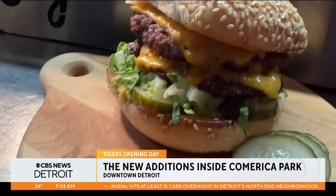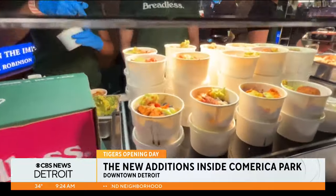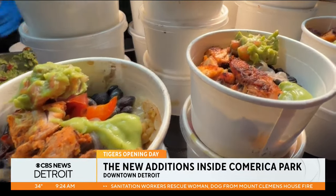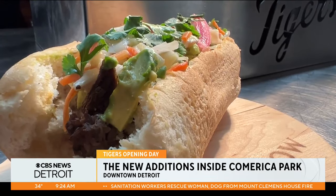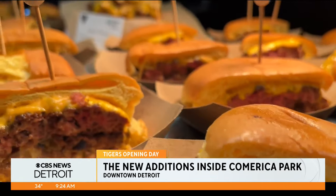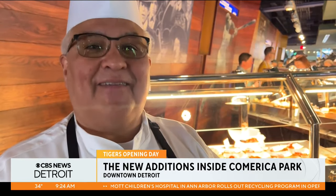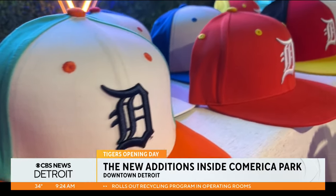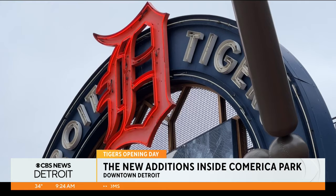From smash burgers stacked high, a variety of wings, sandwiches, to even bowls from Breadless with all the fixings — ground rice, grilled chicken or falafel, avocado, black beans, roasted peppers and caramelized onions. The culinary experience is top notch, something for everyone. If you're looking for it, we have it. Truly an experience from the second you walk into the ballpark to the time that you leave, that is memorable and will make you want to come back time and time again.